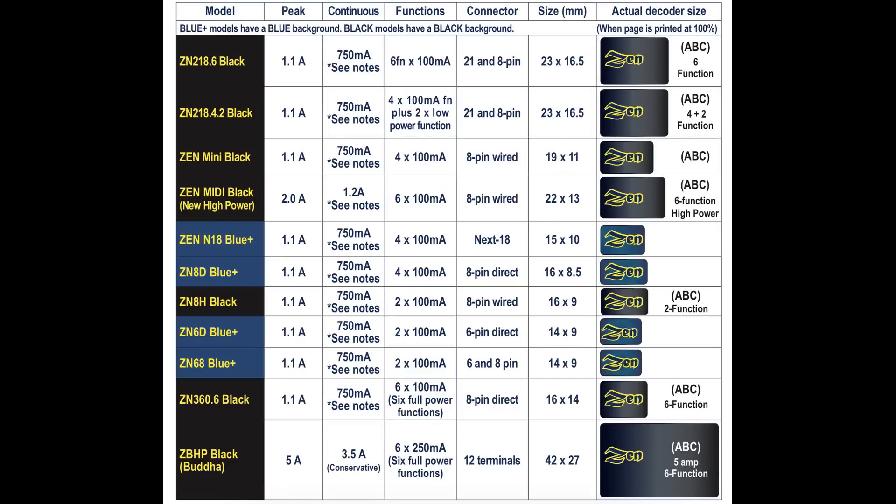This chart should give you a pretty good overview of the different capacities and specifications for these various decoders — the Xen Blue and Xen Black. For each one, we have the peak amperage capability and the continuous operating amperage. You can see that basically just about all of them are 750 milliamps capability, except for the ones with a very large capability. The 1.1 amps is the peaking current — when the locomotive is starting up or under some particular strain that causes a peak demand from the motor.